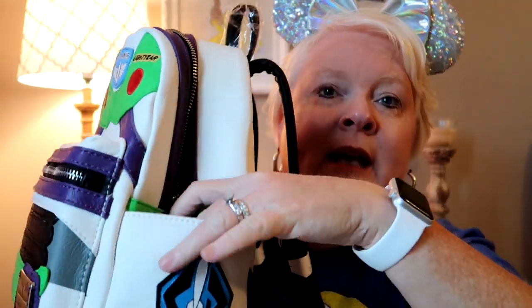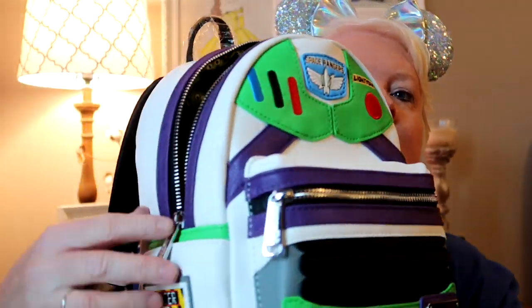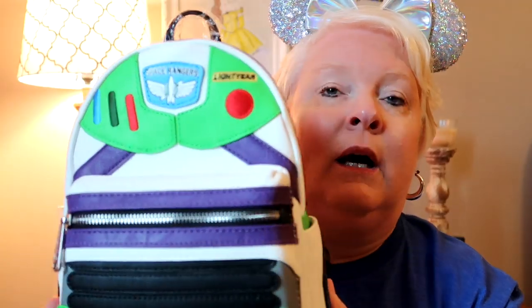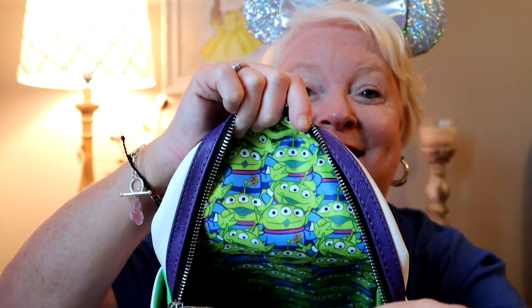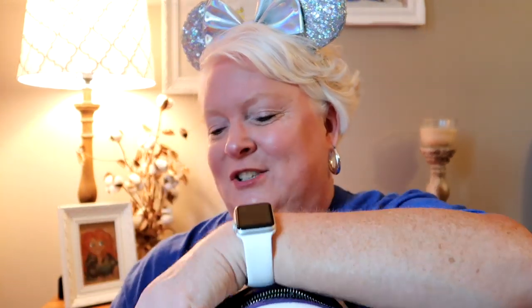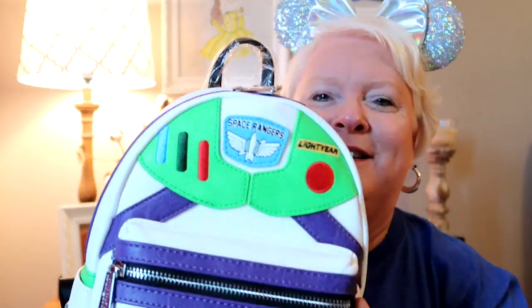When you open it, it's pretty spacious on the inside. These Loungefly bags don't have any pockets on the inside, but there are two pockets on the outside. You could fit a cell phone in there, but it's not large enough for a water bottle — you could put gum or various little things in the side. The lining inside is the green aliens! How awesome is that? I absolutely love it. It closes up with the two zipper pulls and sits flat — it's so cute.